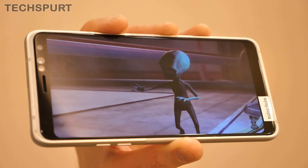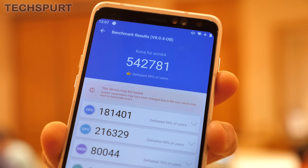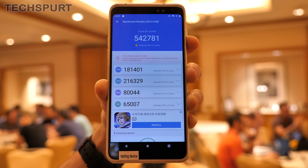Unsurprisingly, the fresh new Snapdragon 865 performed really, really well in the benchmarking. With Antutu, it scored a whopping 542,781, which defeated 99% of other devices for CPU and GPU performance.